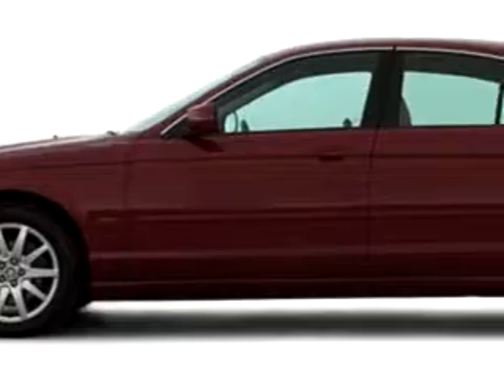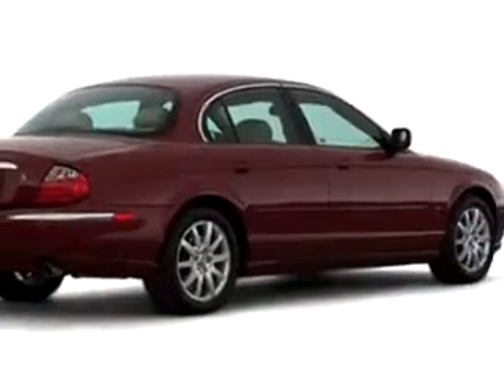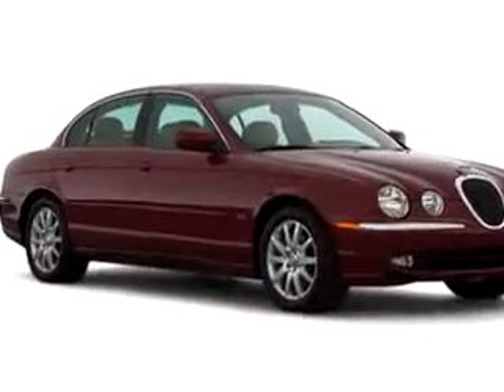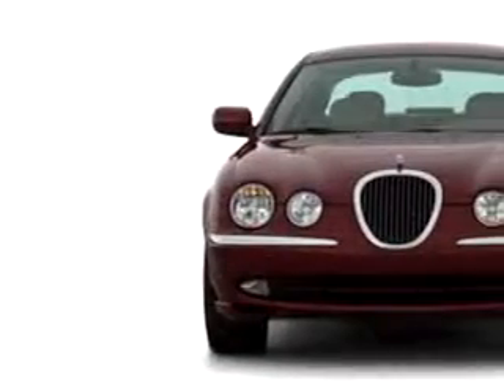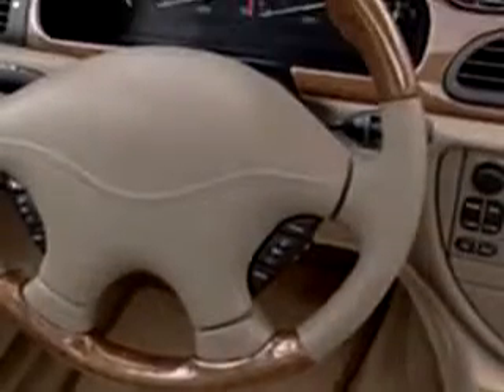Imagine driving this green 2000 Jaguar S-Type, equipped with a 6-cylinder engine, with 128,910 miles. Enjoy this great car with features like leather upholstery, side airbag system, power, a tilt and telescoping steering wheel, cruise control, air conditioning, traction control system, anti-theft security system, and much more.